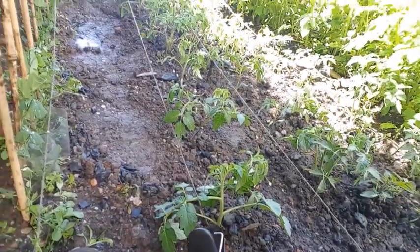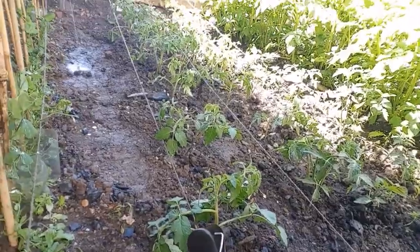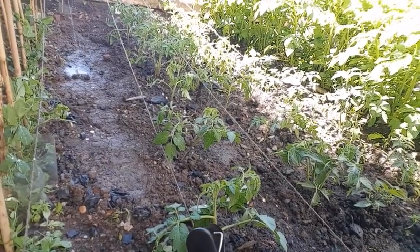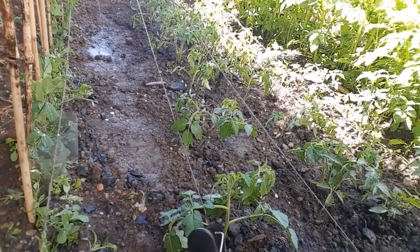Here are my tomato plants. These guys are grown in my little mini greenhouse and they were literally touching the roof, so I've just planted them and given them a good water, and hopefully they'll grow up in this space.